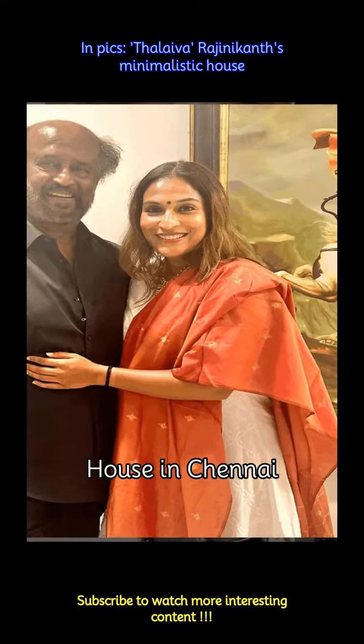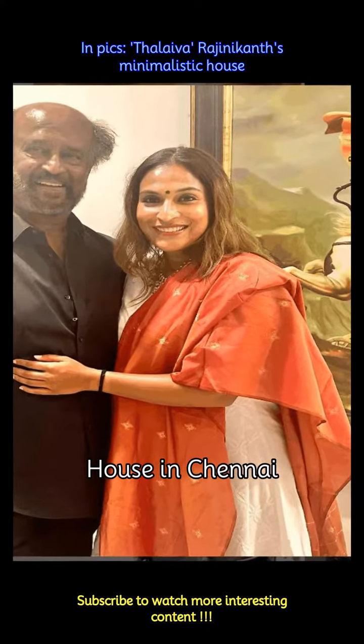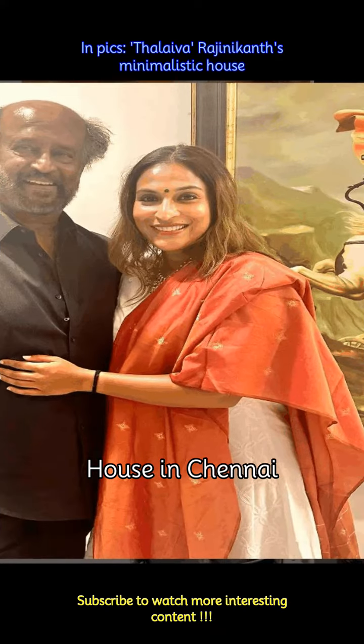Superstar actor Rajinikanth lives in a beautiful location of Po's garden, and his house is filled with the most beautifully minimal decor and ambience.